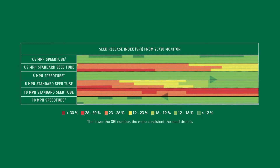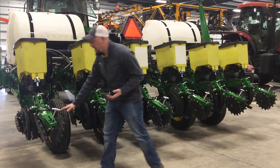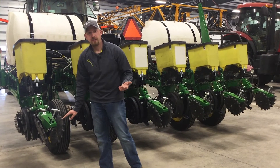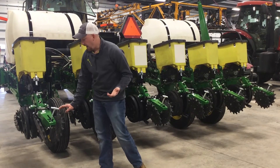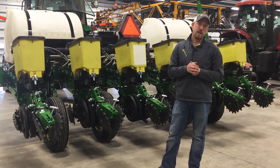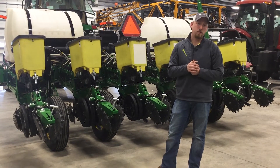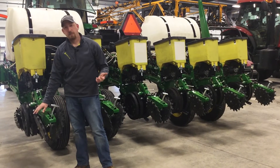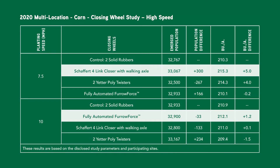Number four is closing wheels. We have tested closing wheels at normal speeds for many years, but as we increase our speeds, do we need different closing wheels? My initial thought was that solid rubber or heavy cast iron wheels would be best because I thought spike-style wheels might be too aggressive and move the seed. However, we have realized that in high-speed scenarios, aftermarket closing wheels are doing just as well as they were at normal speeds — we're seeing the same yield advantages at higher speeds with these aftermarket wheels.